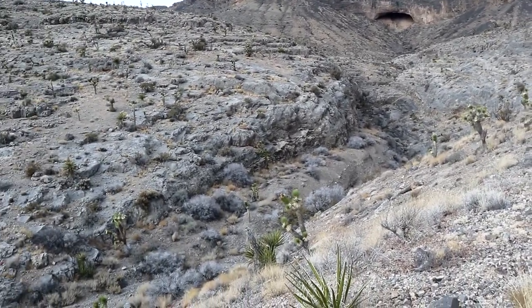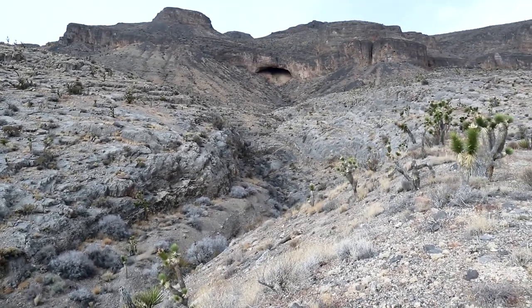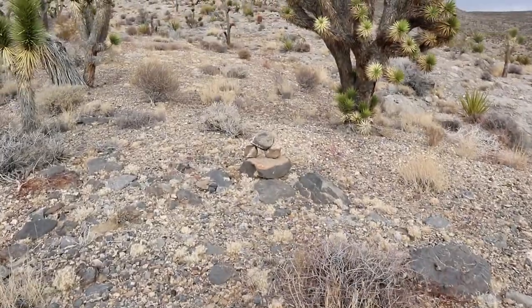There's a bit of a ravine there, and more evidence that people have been right where we are.